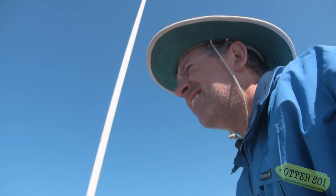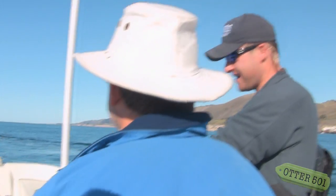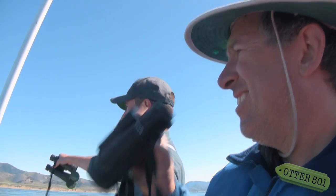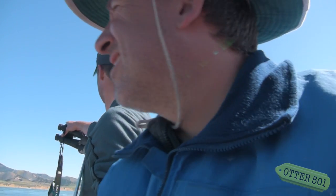My name is Tim Tinker. I'm a research biologist with the U.S. Geological Survey, Western Ecological Research Center. I'm the principal investigator for sea otter studies conducted here in California.